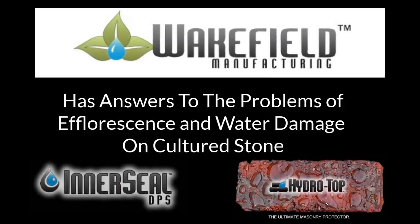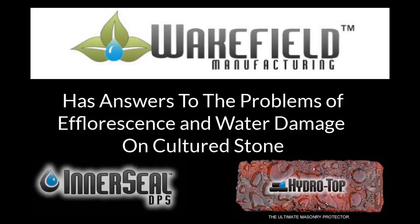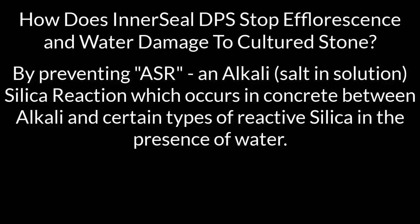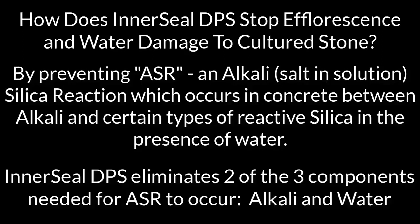Wakefield Manufacturing has answers to the problems of efflorescence and water damage on cultured stone. Interseal DPS stops both by preventing ASR — an alkali-silica reaction — which occurs in concrete between alkali and silica in the presence of water. Interseal DPS eliminates two of the three components needed for ASR to occur: alkali and water.